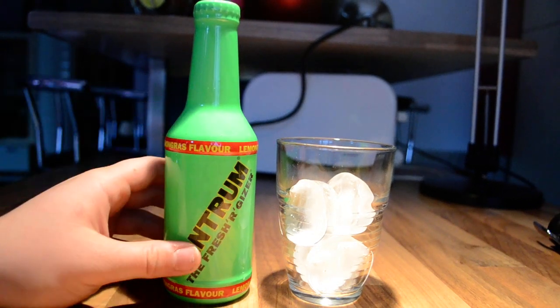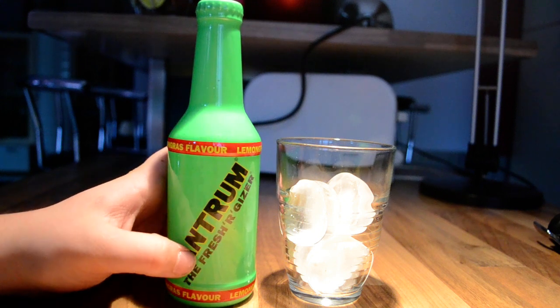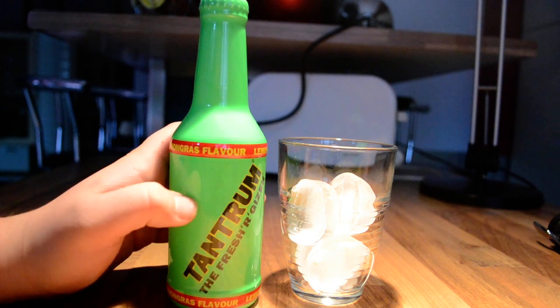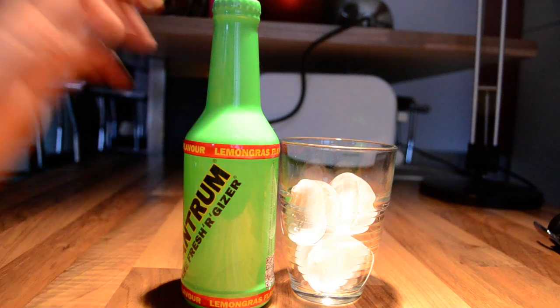Hey guys, back in another review. This time it's Tantrum, the Fresh Archiser — I think that's how it's spelled. You may recognize the name Tantrum from How I Met Your Mother.